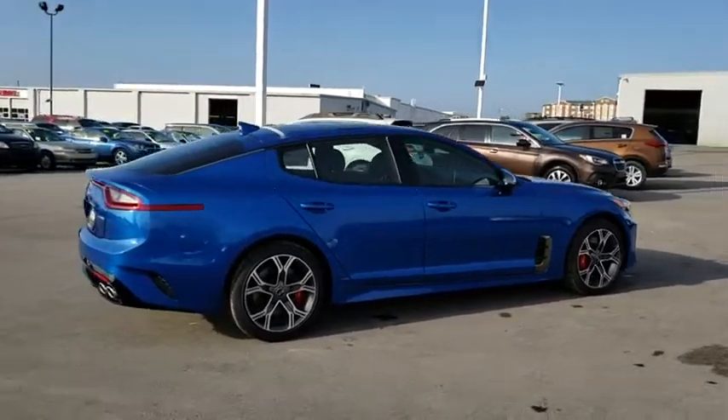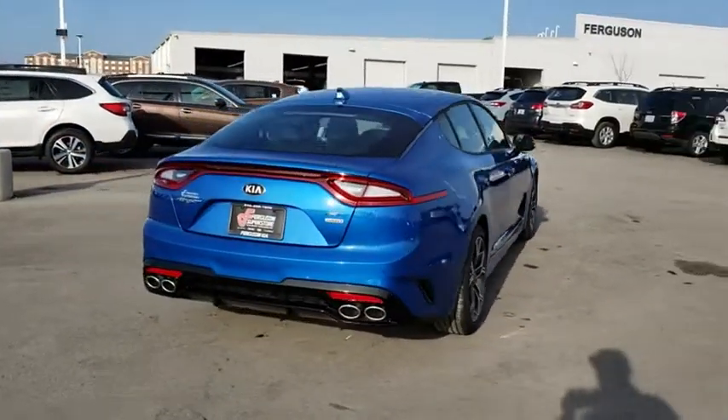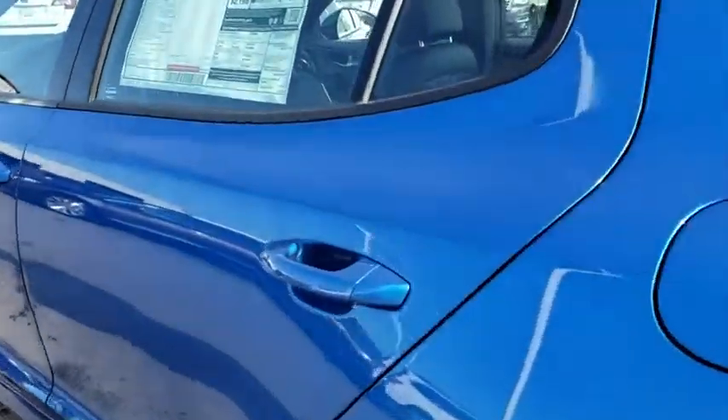All-wheel drive. Traction control. Navigation system. Stability control. Lane departure warning. Power passenger seat. Backup camera. Anti-lock braking system. Keyless entry. Steering wheel audio control.